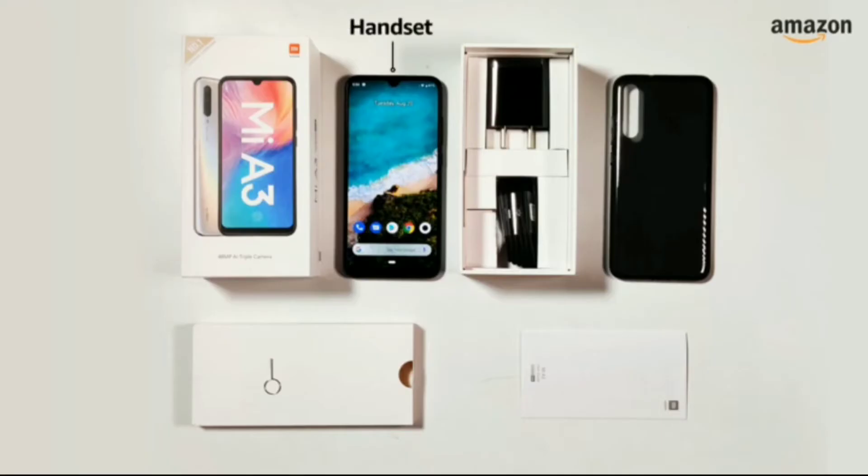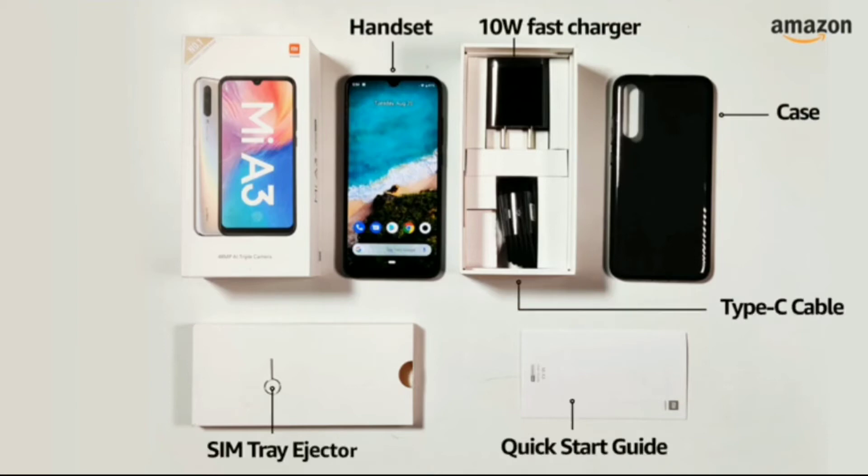The box includes the handset, a 10W fast charger, a Type-C cable, a Quick Starter guide, a case, and a SIM tray ejector.